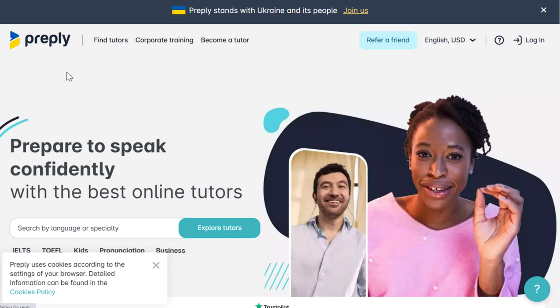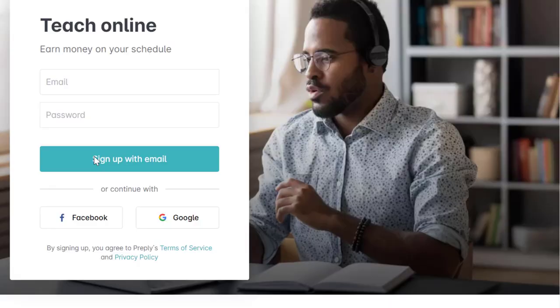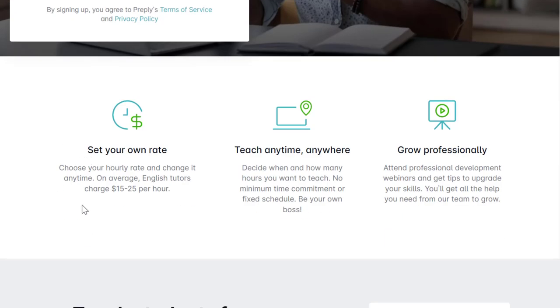Another place to check is preply.com, where you can get paid for tutoring. This is not just English tutoring — you're actually able to teach over 100 different subjects. It's somewhat like Studypool, except Studypool has you texting answers to homework, while Preply is more video chat, like a coaching session. If you go to 'become a tutor' at the top, you can see their FAQ, rates, and more information.